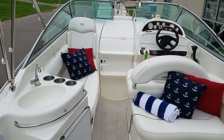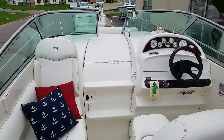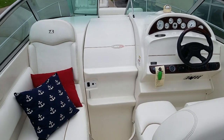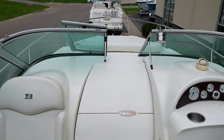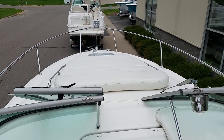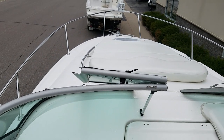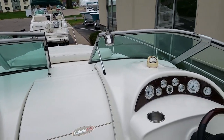A couple other little neat features here — notice the steps going through to the walk through windshield are molded right into that door, making it just very easy, very safe to get up onto the bow of this boat. The nice big sun pad up there with the stainless grab rails. Nice touch.